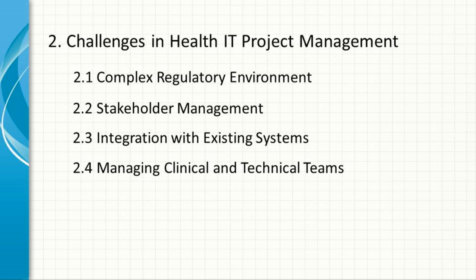Managing Clinical and Technical Teams. Health IT projects often require close collaboration between clinical and technical teams, which can be challenging due to differences in culture, language, and priorities. Project managers must bridge this gap to ensure that clinical needs are accurately translated into technical requirements.